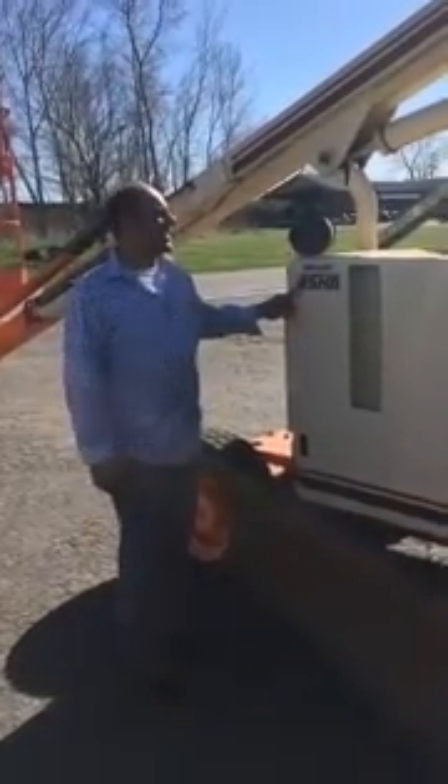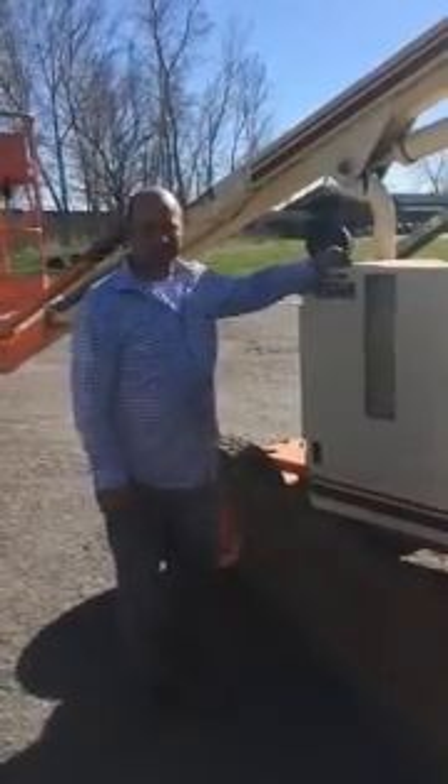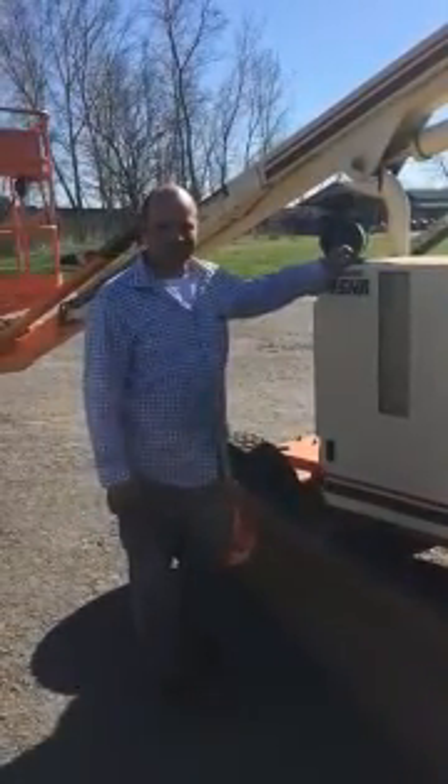We have a 45HA model JLG man basket lift. It's a 45 foot lift, a 1993 model. It has 3,183 hours on it. It's kept indoors mainly.